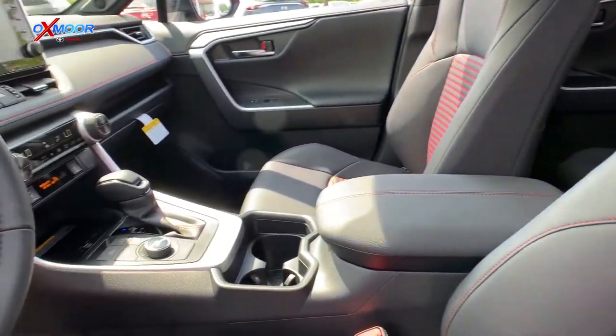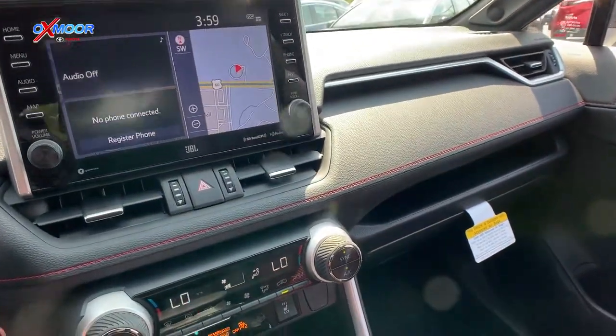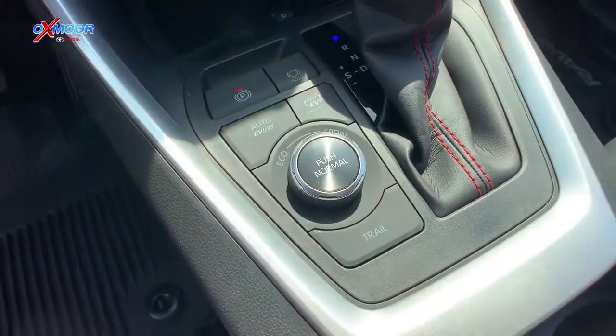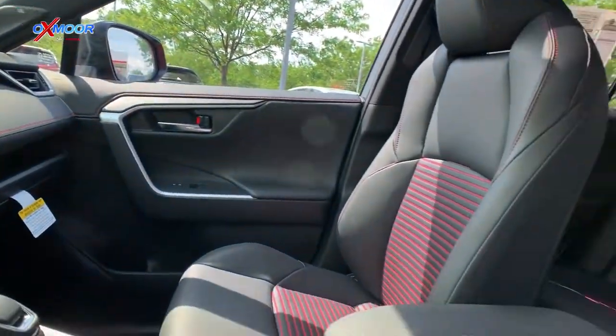You've got Apple CarPlay, Android Auto, and navigation built into this. You've got all your connected features as well — safety connect, remote connect, where you can start this car, lock it and unlock it with your phone once you're paired up on the Toyota app. So many cool things you can do with this.